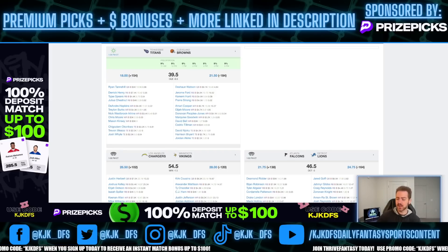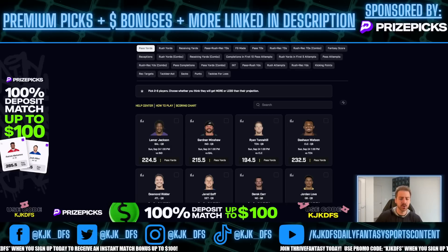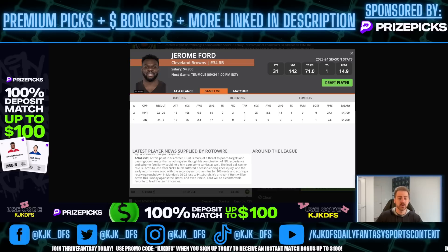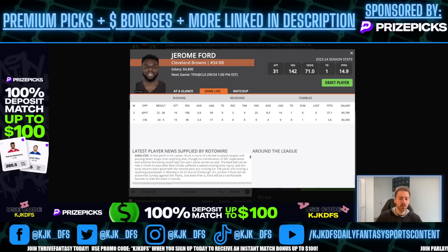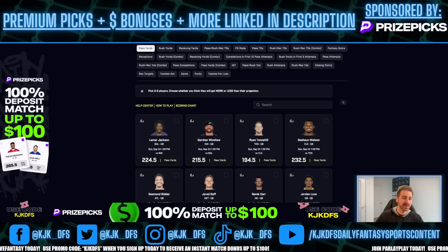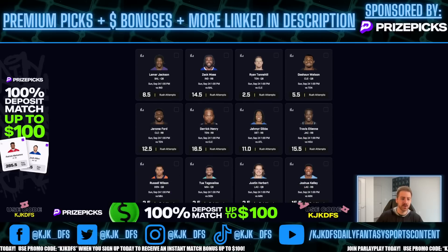I really like Jerome Ford's rush attempts prop over here on PrizePix. One thing we know is Jerome Ford came in and filled Chubb's shoes beautifully last week when Chubb went down with an injury — 16 attempts, 106 yards on the ground, three receptions on four targets for 25 yards as well. He looked really good, and that wasn't even playing the whole game. Head coach Kevin Stefanski said Wednesday he views Ford as the team's lead back. Kareem Hunt is coming in and could take a few carries away, but he's going to be called on more in the pass game.